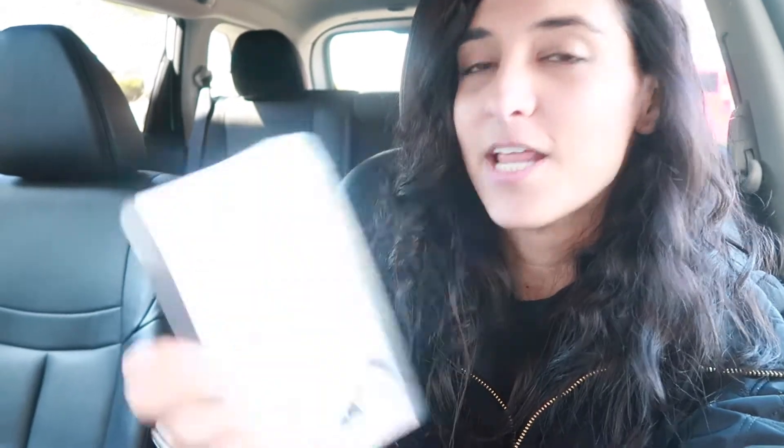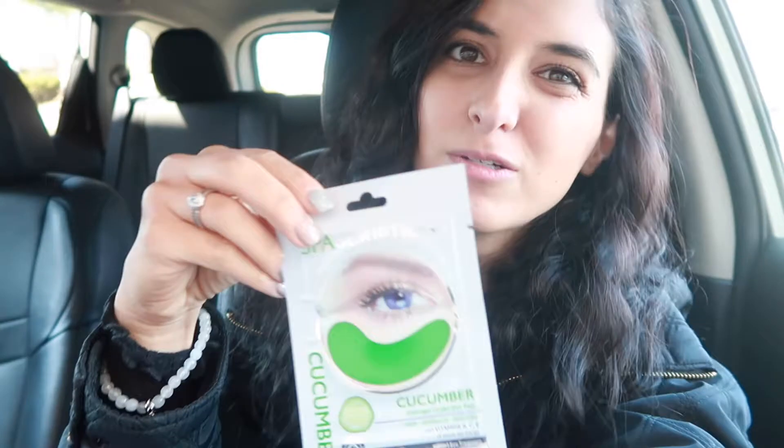Same brand — I got charcoal exfoliating pads because the charcoal stuff worked so good. And then I did get one more little cucumber one that was an impulse buy at the register, but it's basically just under eye gel pads that are cucumber infused.